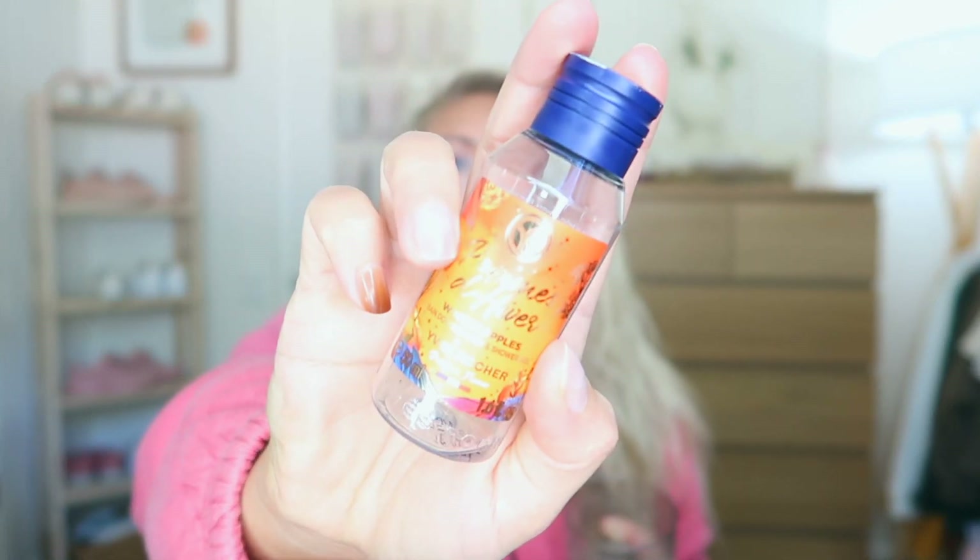I also used up the Pommes de Heath Winter Apple Bath and Shower Gel from Yves Rocher. It smells really good. I got this in the little advent calendar for Christmas time and loved that.